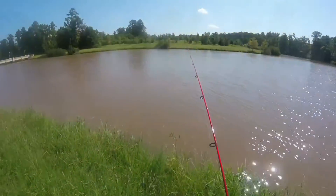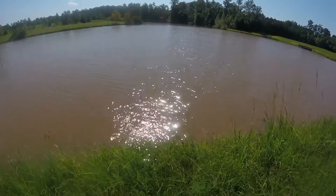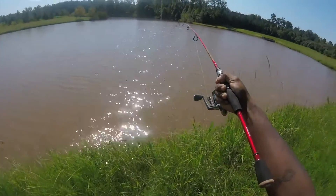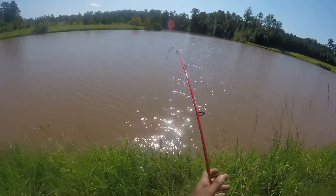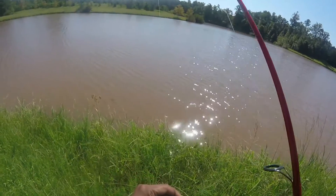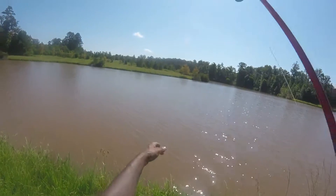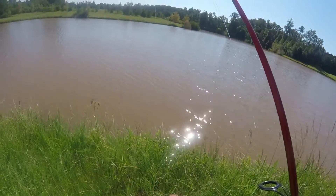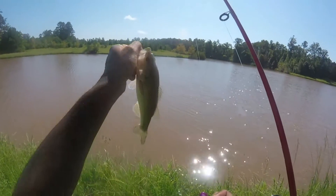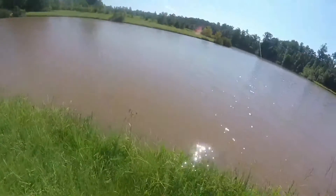Here we go folks — last one of the day, gonna wrap it up here. There's a little dink on the morning. It's gotten pretty hot out here and the bite has slowed down tremendously. I'll come back here. That's today's drop shot robo worm fishing.